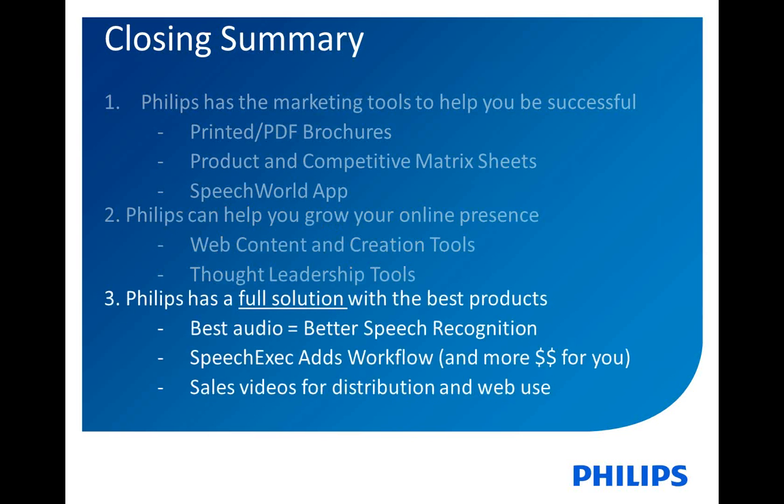Philips prides itself on having a full solution with the best products — the best audio for better speech recognition than the competition. SpeechExec adds that workflow; it is the advanced workflow component surrounding Dragon and also means more money for you. Tell us what you need as far as tools. We're giving you the sales videos — in the past three weeks, 1450 has distributed links to each of those videos, one a week, and now we're giving you all three in one place. But if there are other tools you think will help you be more effective in selling Philips dictation and workflow products, whether hardware or adding software to your speech recognition business, tell us — we'll be glad to do more of it.